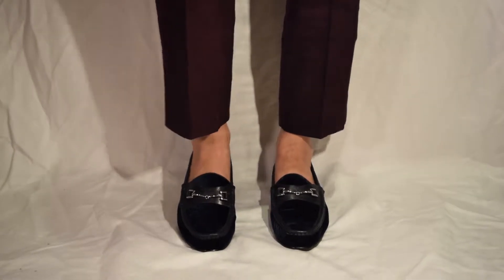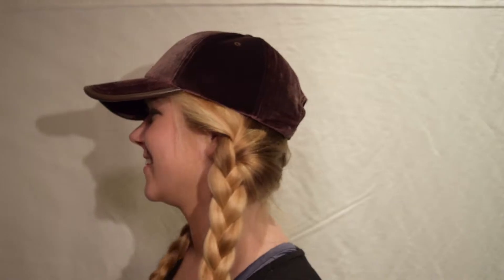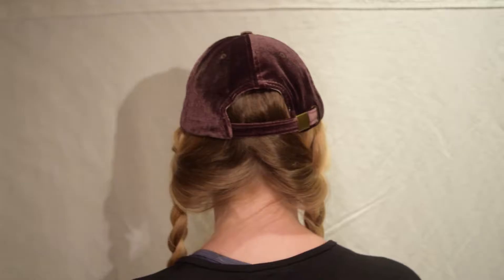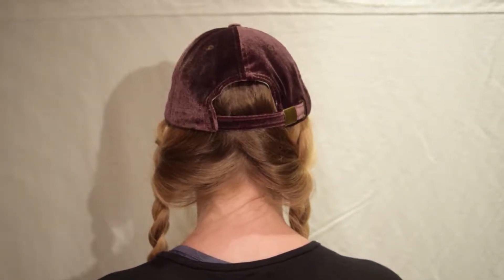These shoes retail for $130. To incorporate velvet into your street style, try this maroon baseball hat from Free People. It's great to wear while bracing the crowded mall for gift shopping. This hat retails for $38.